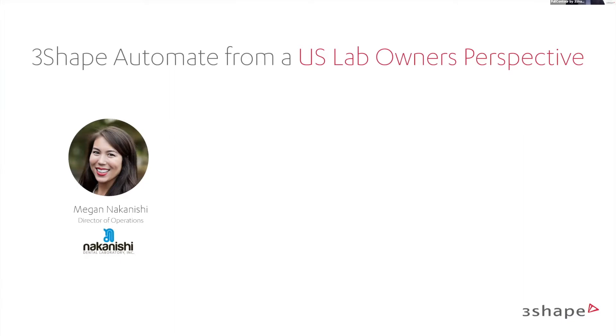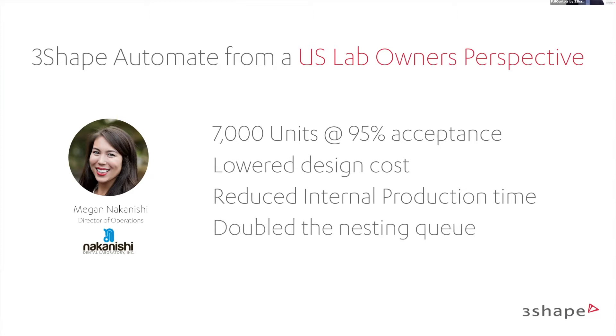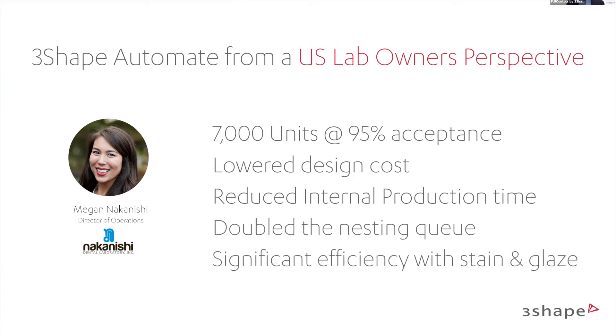I have a quote from one of our users, Megan Naganishi, director of operations at Naganishi Dental Laboratory in the US. She has done more than 7,000 units with a 95% acceptance rate. She's lowered her design cost, reduced internal production time, doubled the nesting quotes, and significantly improved efficiency with staining and lacing. By outsourcing crowns to Automate, there are so many other things you can do to grow your business. Many labs are saying no to work, but now with AI you can say yes to much more and have much more efficiency.